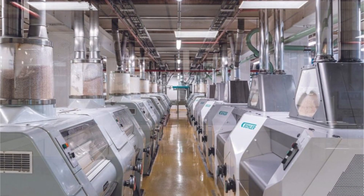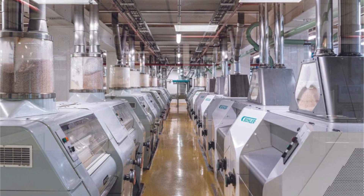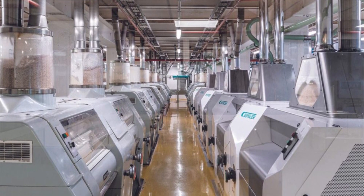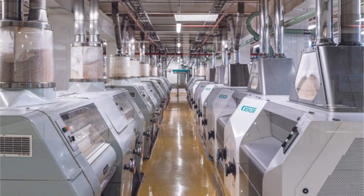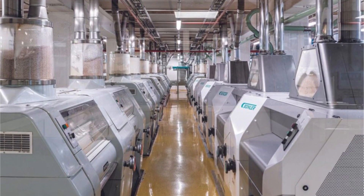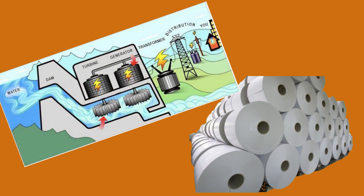In recent decades, mills have become highly automated and computerized. Advanced machinery, sensors, and computer control systems have improved efficiency, quality, and safety in milling operations. Today, mills are not only used for food production, but also for various industrial processes, including paper making, manufacturing, and energy generation.